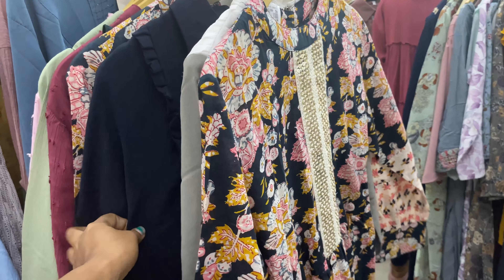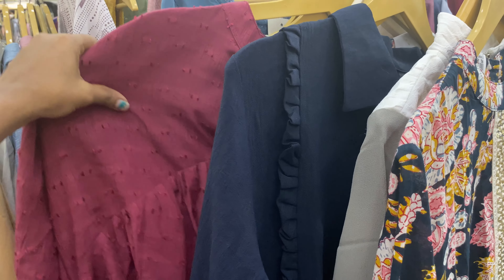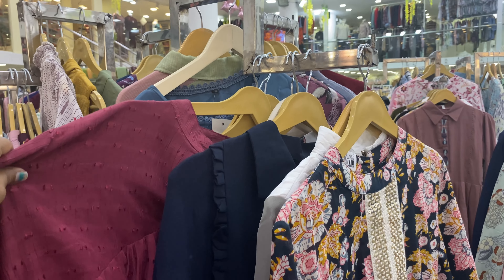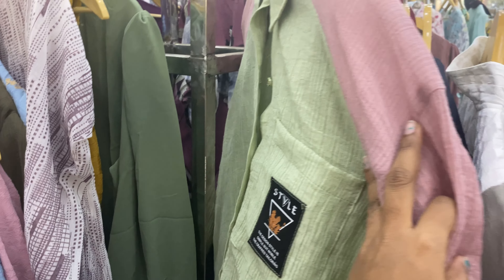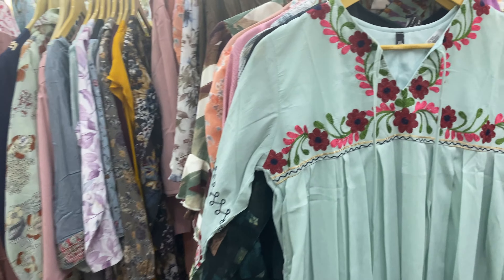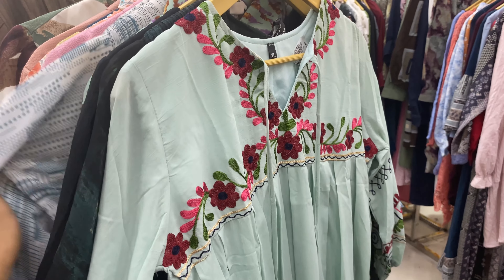There are many products available here in the same way. There are price tags for various items. I believe it is a good offer to get a quality product at a good price.